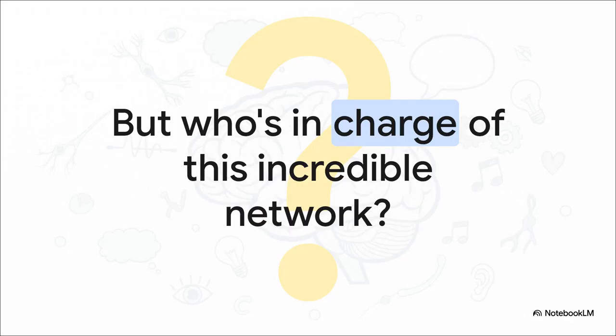Having a network with 86 billion parts is one thing, but how is it all organized? Who's coordinating this massive, bustling city of cells to create a single coherent thought, like the one you're having right now? That's the real mystery, isn't it? What's the command center for this whole operation?